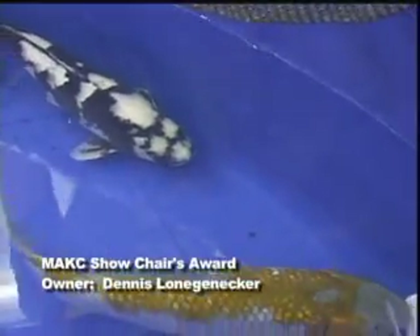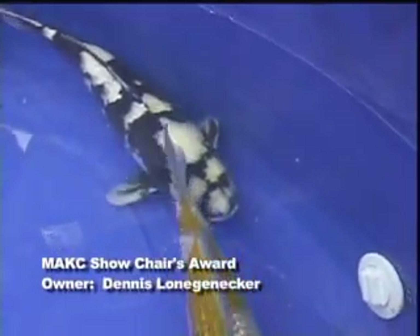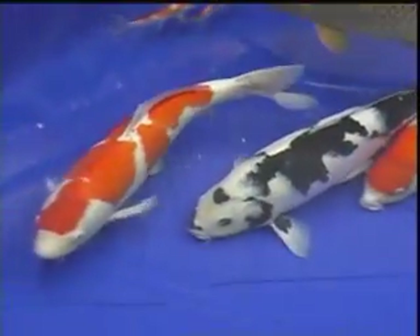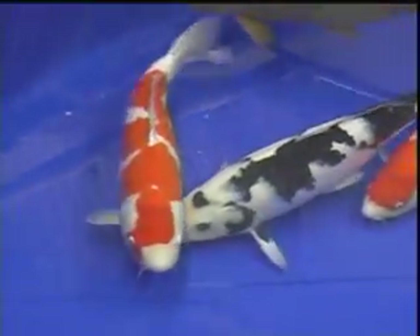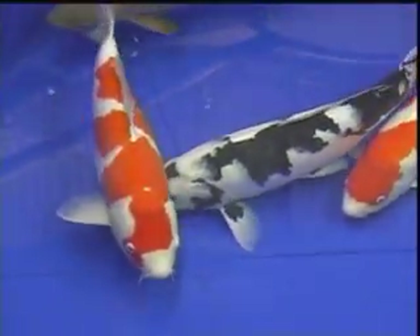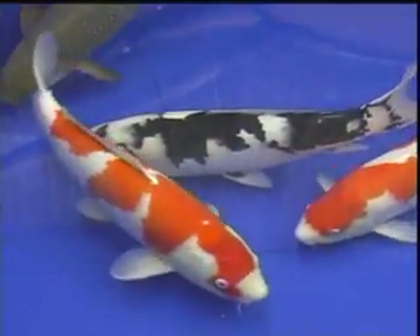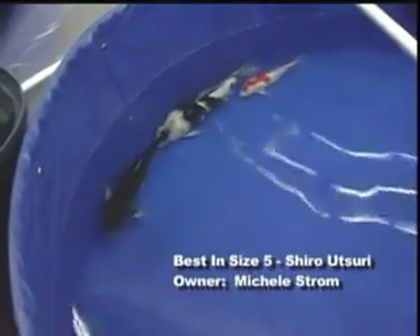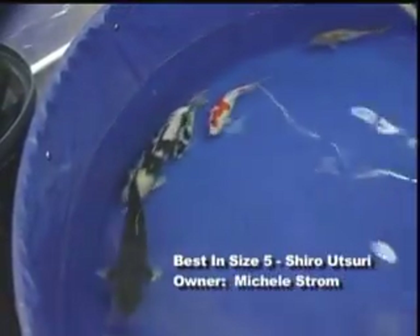In the smaller sizes, I kept complaining to the other judges that we don't get to actually judge these itsuris because there's only one in that size. When we got up to size six, I think we had four itsuris we could look at, and several of them were different types. You've got your old style, very heavy, old style sumi to a more new style, more white, closer to a lacquer sumi. So it was a very nice comparison to have, comparing that old style to new style. Eventually we went with a more new style itsuri in the end.